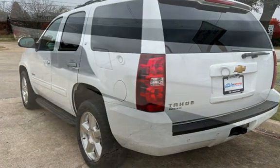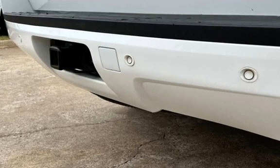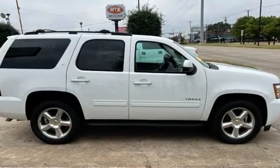This Chevrolet has less than 135,000 miles on the odometer. Estimated fuel economy for this vehicle is 15 miles per gallon in the city and 21 miles per gallon on the highway.